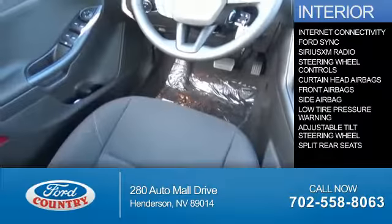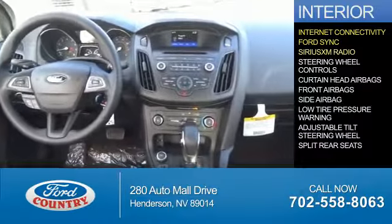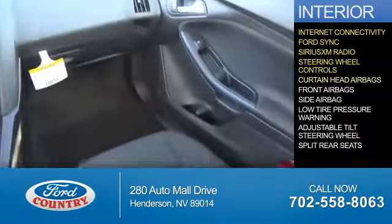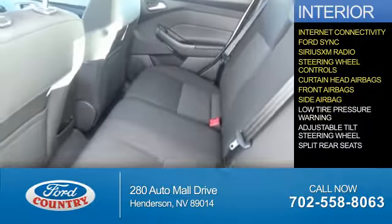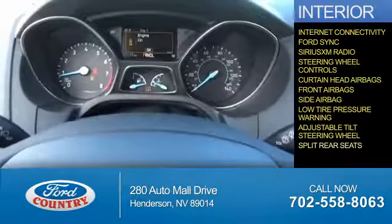Inside you'll find internet connectivity, Ford Sync voice activation, Sirius XM satellite radio, steering wheel controls, curtain head airbags, front airbags, side airbags, low tire pressure warning, an adjustable tilt steering wheel, and split rear seats.